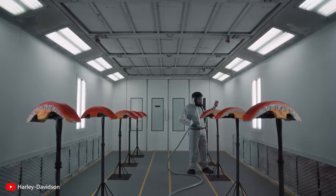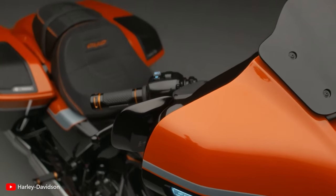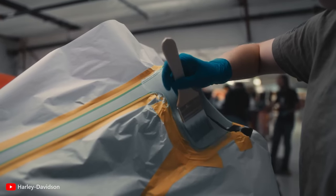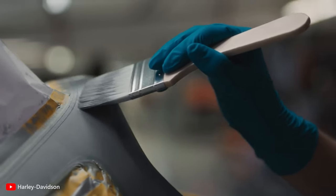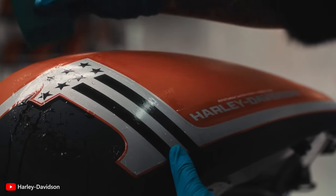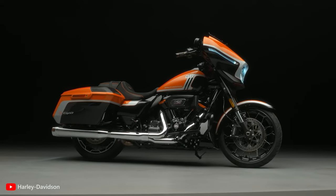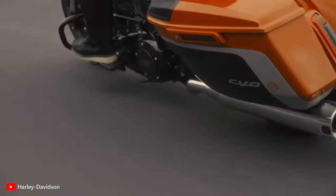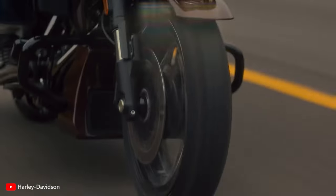Each CVO motorcycle is meticulously handcrafted, showcasing the highest level of attention to detail. The bikes are not only powerful machines but also rolling works of art. From custom paint schemes to premium finishes and hand-selected materials, CVO motorcycles are a showcase of Harley-Davidson's commitment to offering riders a truly personalized and unique riding experience.